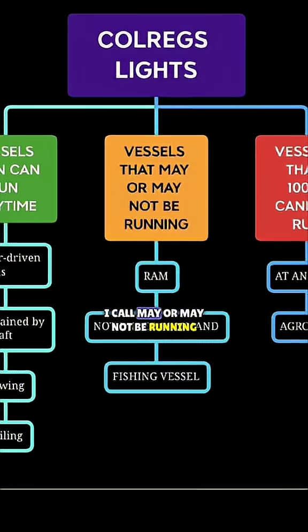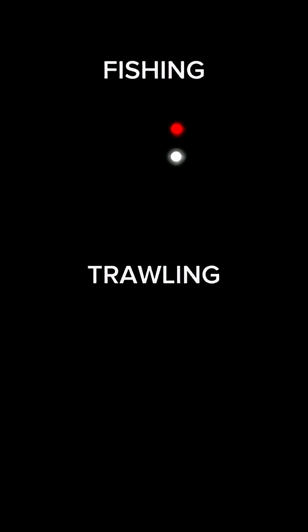Now let's go to the vessels that may or may not be running. Let's switch off our lights. If a vessel is engaged in fishing, simply exhibit red over white. If she is trawling, simply exhibit green over white. But if she's making way or moving through the water, switch on your side lights, masthead, and stern light.